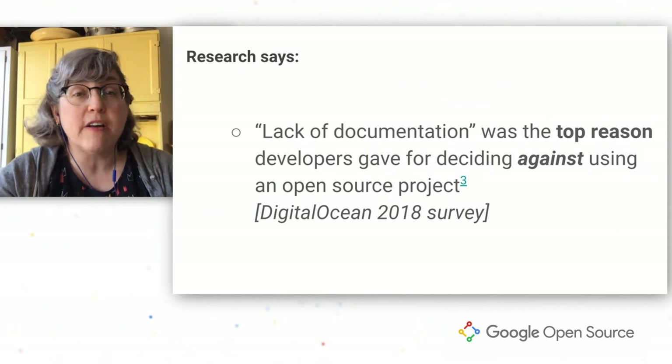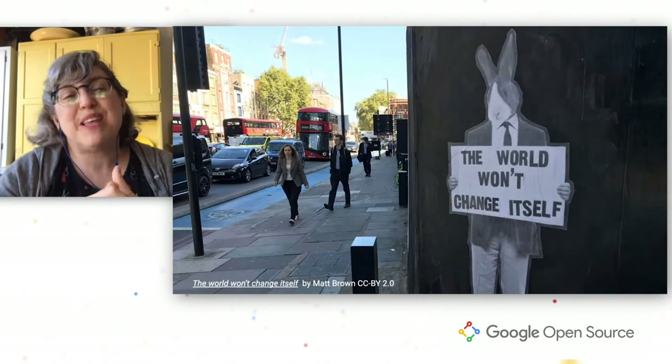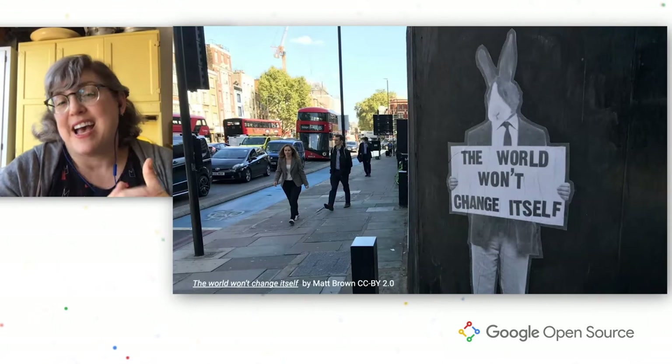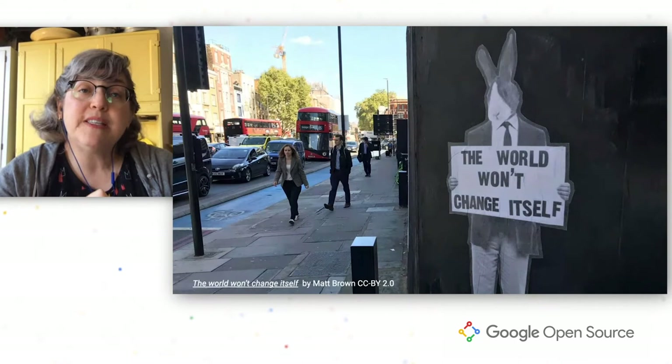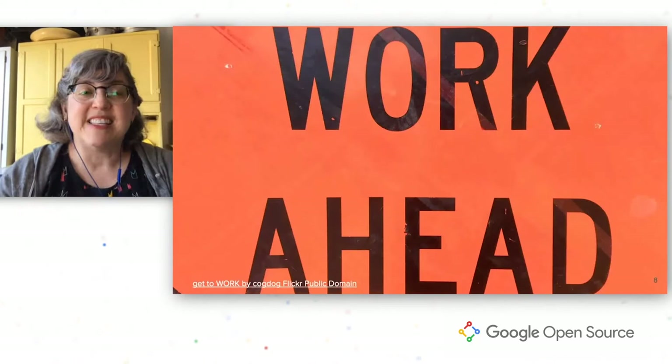Survey after survey shows that developers care about docs and make choices based on documentation. So if your code is awesome but you have no docs, incomplete docs, or outdated docs, you're actually falling behind less technically adept projects that have better docs. When I tell people I work on making open source docs better, they often say they need better docs — so I ask what they're doing to help. In open source, docs have to be everyone's responsibility, and in this talk I want to give you five ways you can help make open source documentation better.